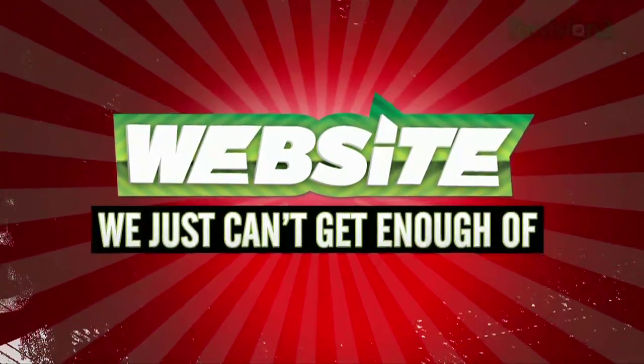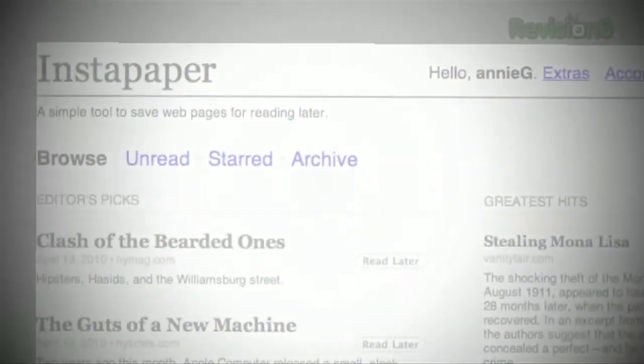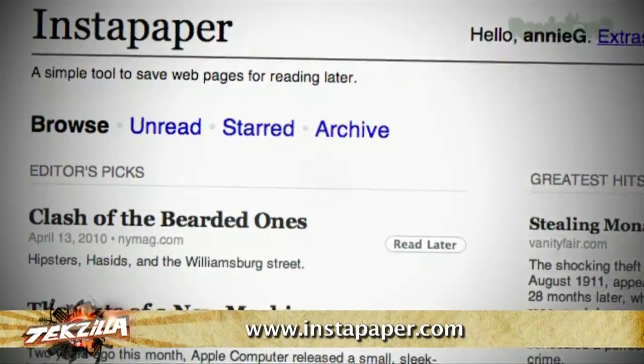It's time for another website we just can't get enough of — a website we just can't stay away from because it's too useful, too funny, or just too darn irresistible. This week's pick: Instapaper.